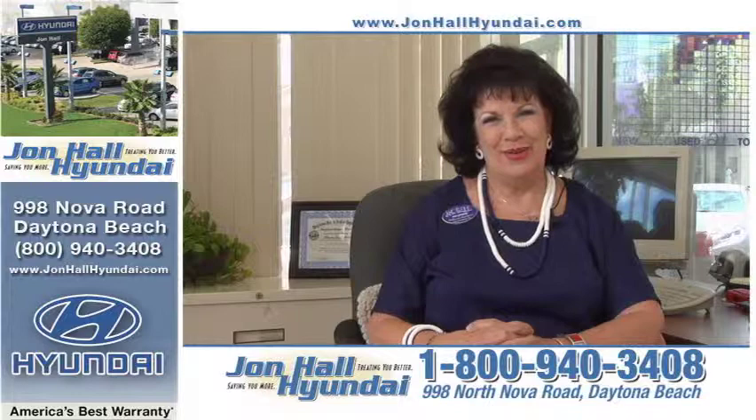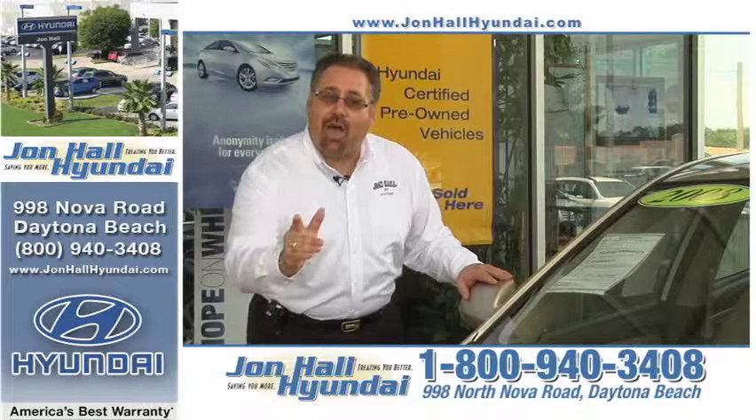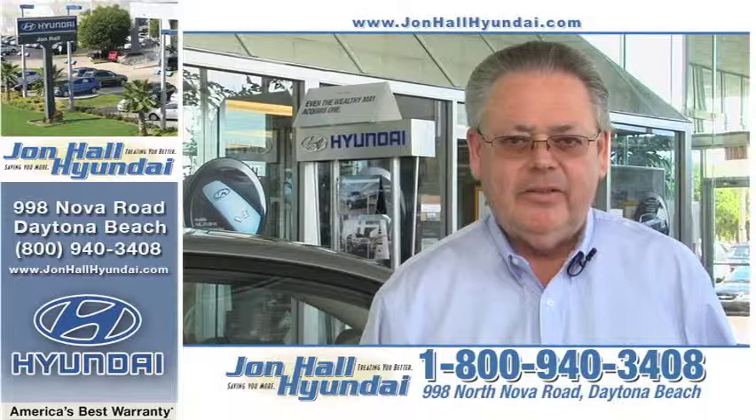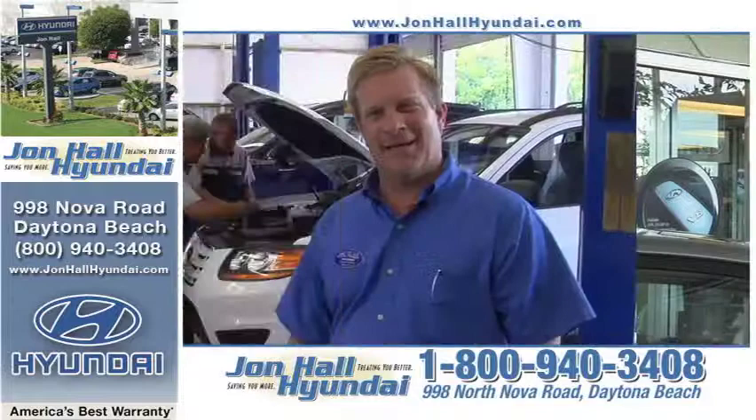Hi, I'm Hollyann Matthews and I want to welcome you to John Hall Hyundai. Hello, I'm Leo, pre-owned sales manager — every one of our pre-owned certified Hyundais comes with a 10-year, 100,000-mile warranty and rates as low as 2.9%. I'm Dana Wilson, finance manager at John Hall Hyundai — we handle all kinds of financing from prime to subprime. I'm Eric, service manager at John Hall Hyundai, and I want to welcome you to my award-winning service department. I'm Ed, one of the sales managers here at John Hall Hyundai — stop in today, the deals have never been better.